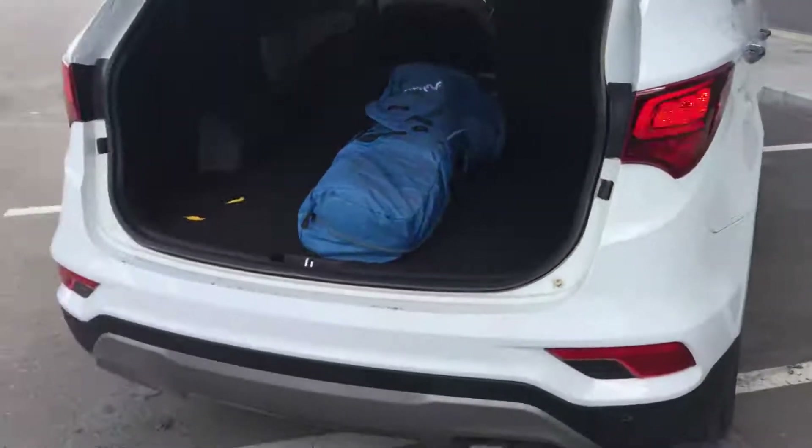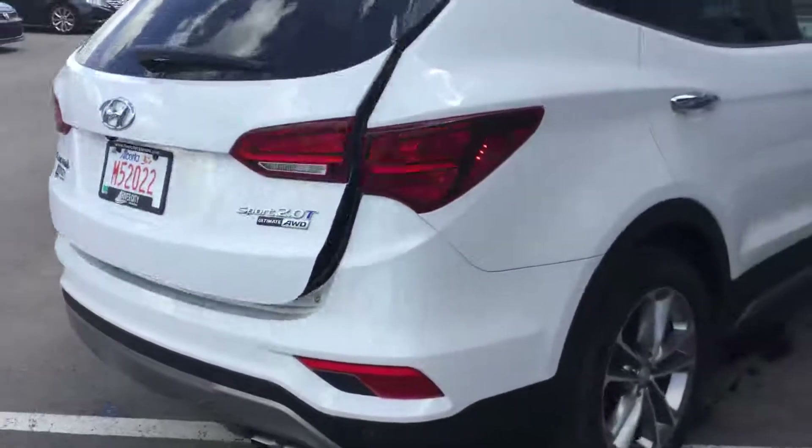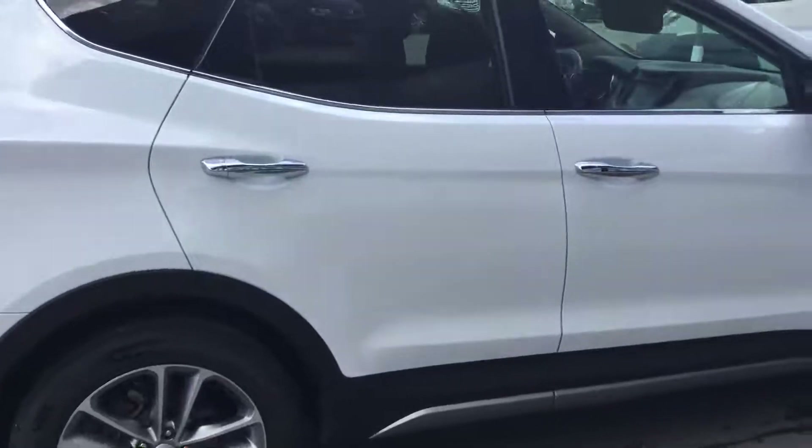LED tail lamps, backup camera, and backup beepers for additional safety. Chrome accented door handles and window trim for a great fit and finish. Beautiful styling.